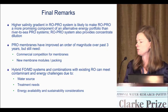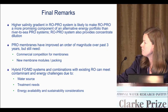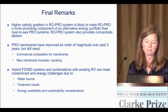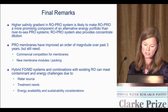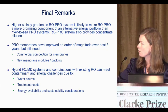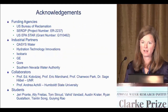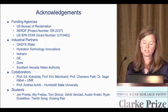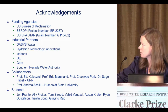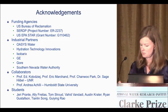These hybrid systems and combinations with existing RO can meet our contaminant and energy challenges due to different water sources, treatment needs, or energy availability and sustainability considerations. I wanted to acknowledge the Bureau of Reclamation, CERDUP, EPA STAR, several industrial partners, collaborators, and students. That's it.